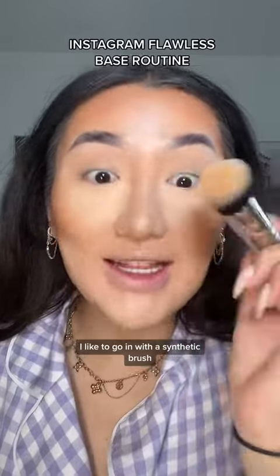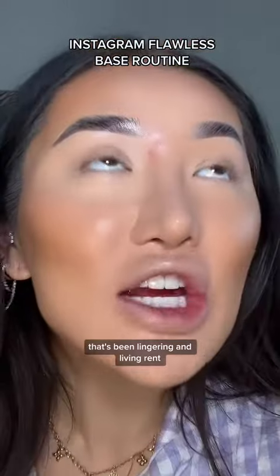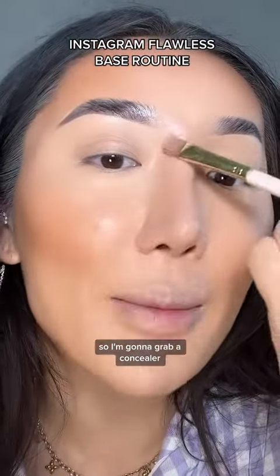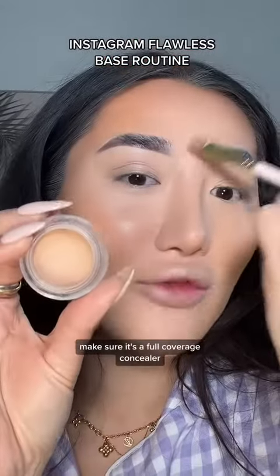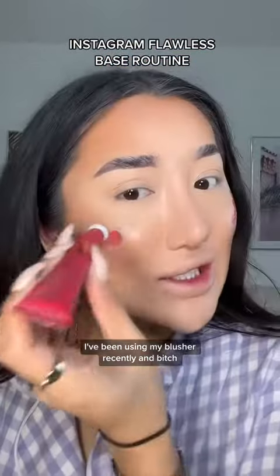I like to go in with a synthetic brush — make sure it's synthetic so it doesn't absorb all the coverage. I've got a spot that's been lingering in the middle of my forehead, so I'm going to grab a concealer and pat it on top. Make sure it's a full coverage concealer because you don't want that to peek through.